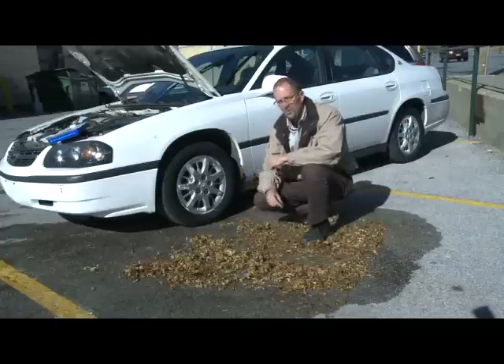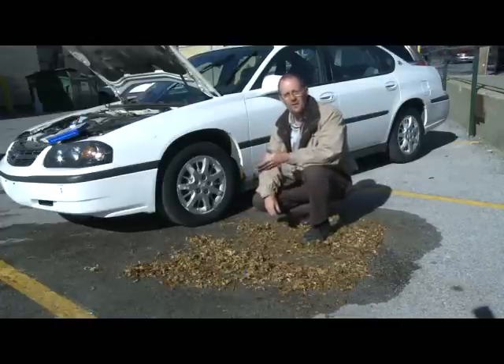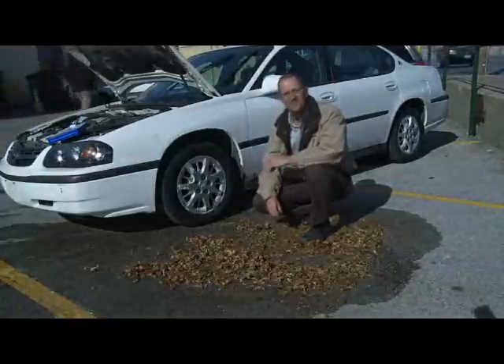Cold, wet leaves can be almost as dangerous as ice and snow because they're so slick. So we need to be careful in the upcoming weeks as the temperatures and the leaves continue to drop.